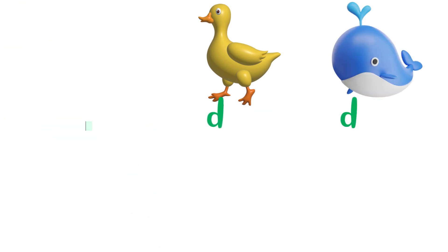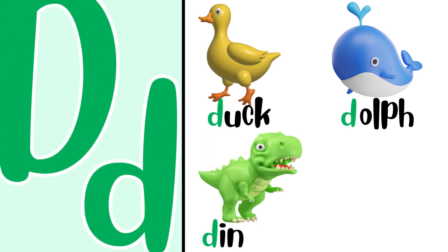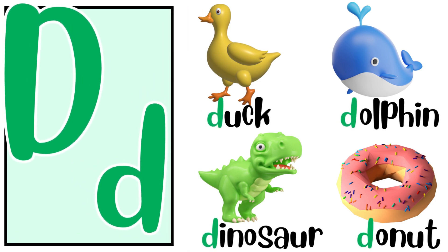Repeat after me. D for dolphin. D, D, dolphin. D for dinosaur. D, D, dinosaur.